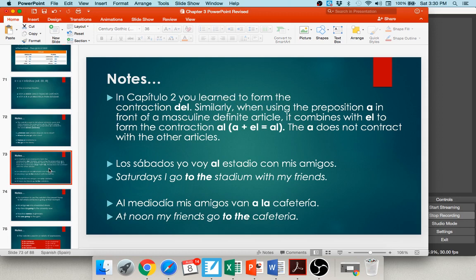You learned about contractions in Chapter 2 — de + el becomes del. In this chapter, there's another contraction: a + el becomes al. Same reason — two vowels side by side creates word vomit. The a does not contract with other articles — you can still say a la, a los, or a las, just not a el. Example: los sábados, yo voy al estadio con mis amigos. Or: al mediodía, mis amigos van a la cafetería — a + el became al, while a + la stayed normal.